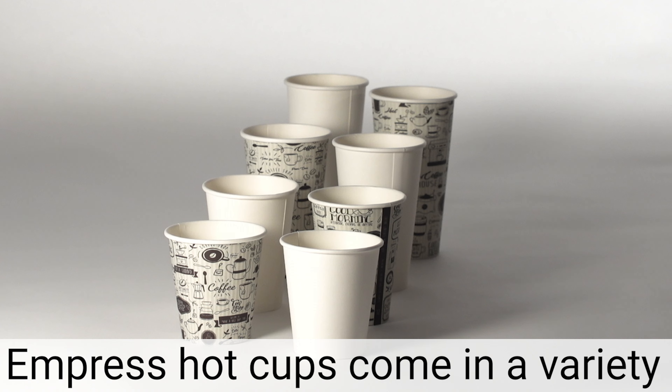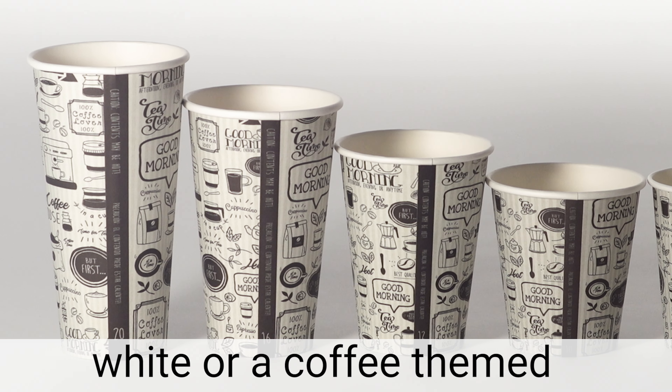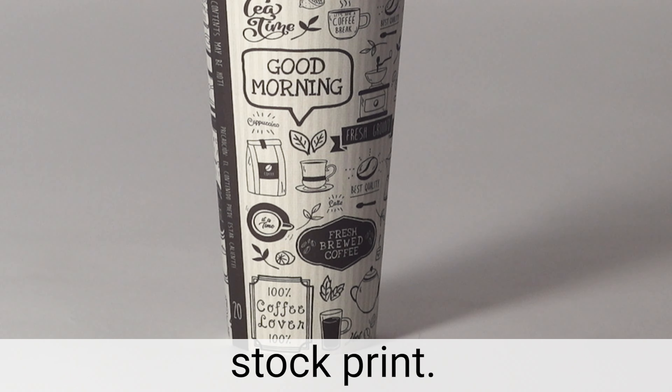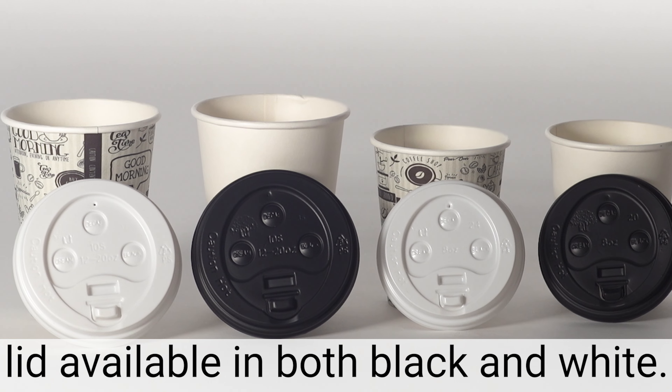Empress Hot Cups come in a variety of sizes. All sizes are available in either white or a coffee themed stock print. Each size has a corresponding lid available in both black and white.